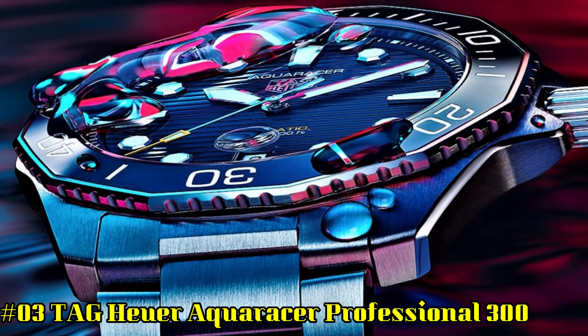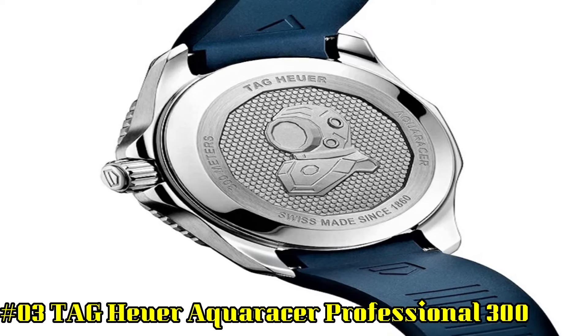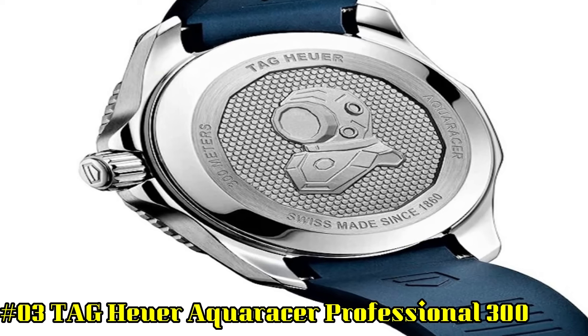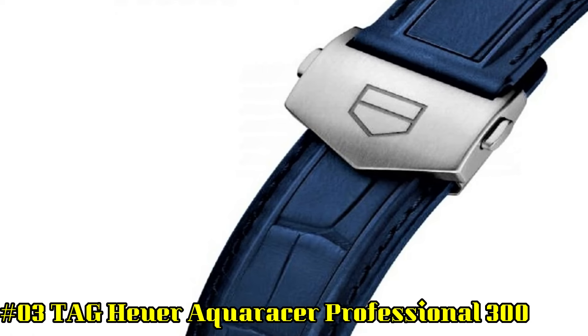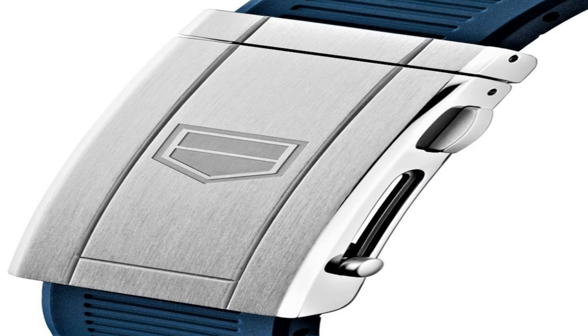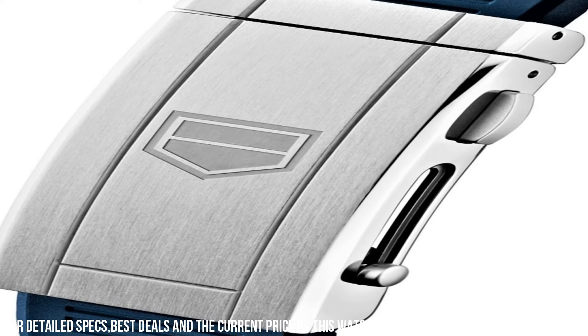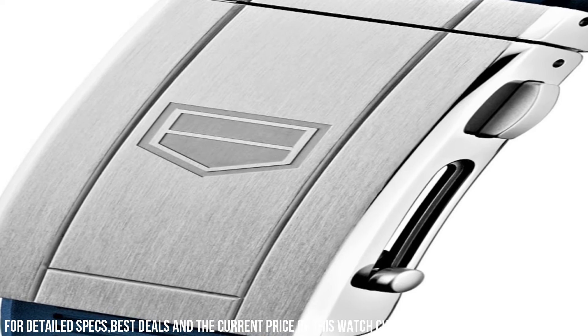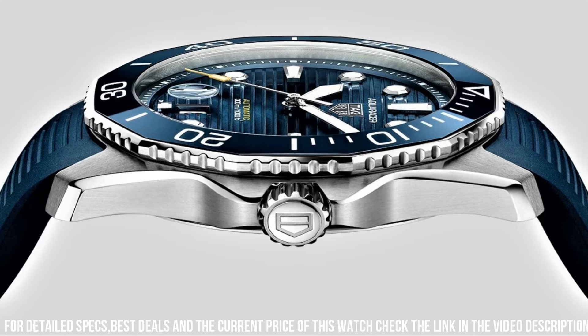Number 3: TAG Heuer Aqua Racer Professional. Item shape: round. Dial window material type: scratch-resistant sapphire. Display type: analog. Clasp: deployment clasp. Case diameter: 43 millimeters. Case thickness: 13 millimeters. Band material: stainless steel. Band width: 20 millimeters.